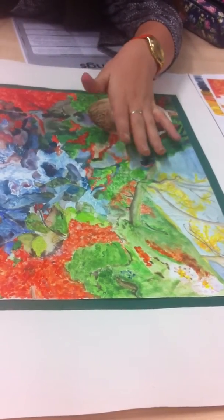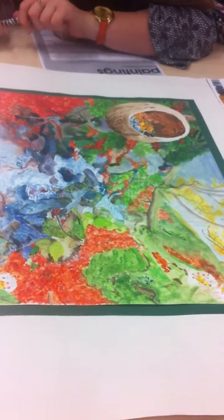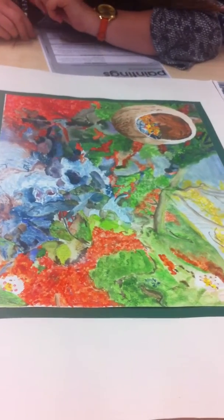Here we can still identify the difference. I don't know much about the artist, but when analysing it, I kind of assumed that it was a girl.